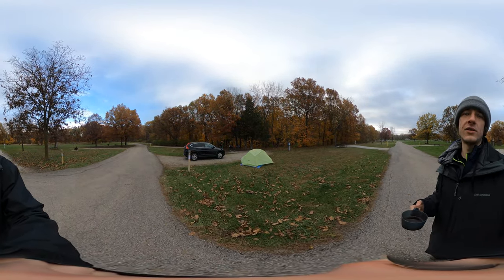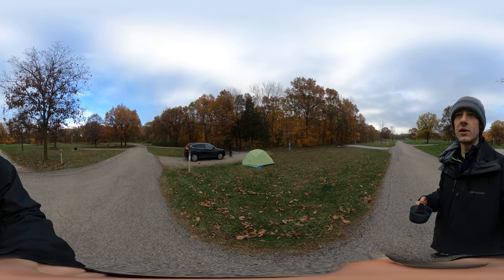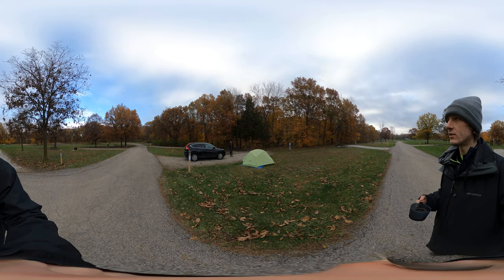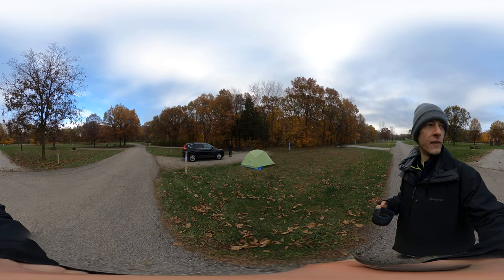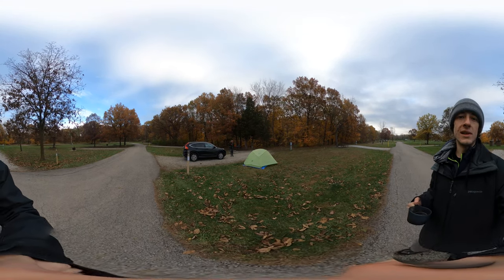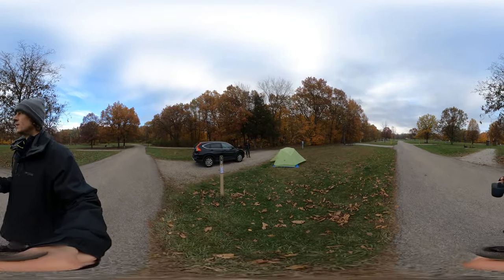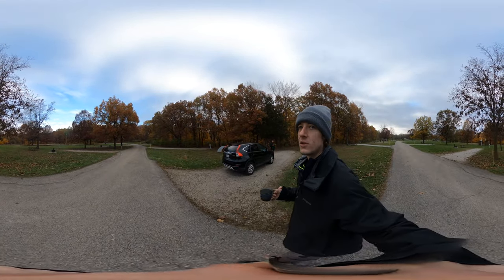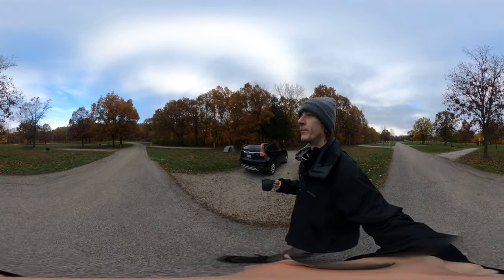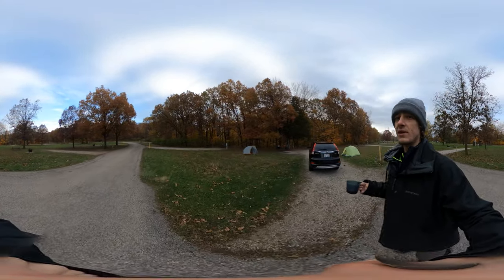Good morning beautiful people. We are at Starved Rock Campgrounds and I wanted to give you a little tour of what the campsites look like. This is the west loop of the campgrounds. We camped at site number 18 last night. Not a lot of people out right now given it's the end of October and it's cold, so it's kind of a perfect time to see the empty campground and what the campsites look like.